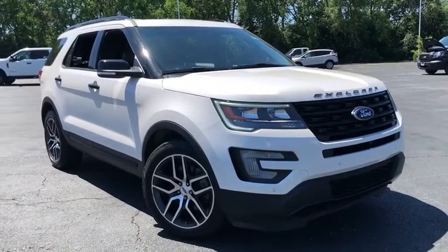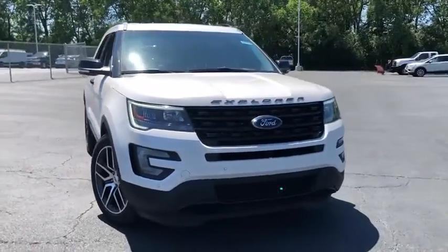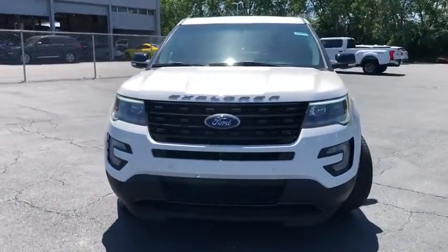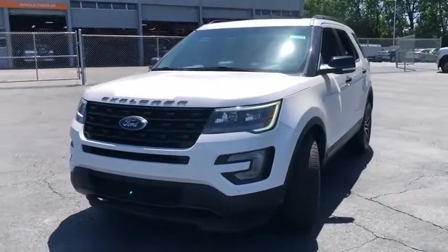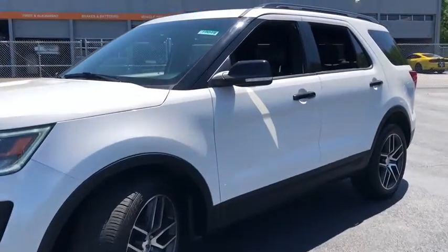Come test drive the 2017 Ford Explorer. You've got a lot of capabilities to call on in a Ford Explorer. Don't underestimate your choices. This vehicle has less than 40,000 miles. Here are some of this vehicle's great options.